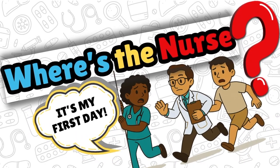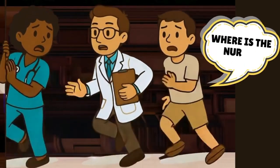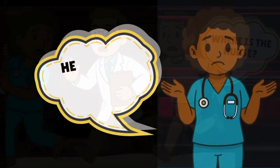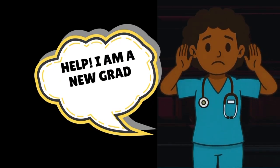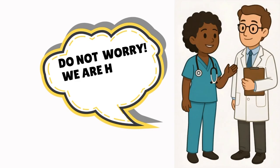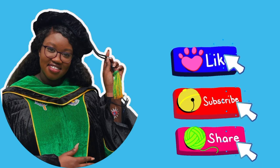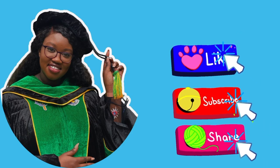Hey, hey, hey, and welcome to Where's the Nurse? I'm Nurse Vicky and it's my first day on the unit. Wish me luck. Be sure to like, subscribe, and share with a friend.